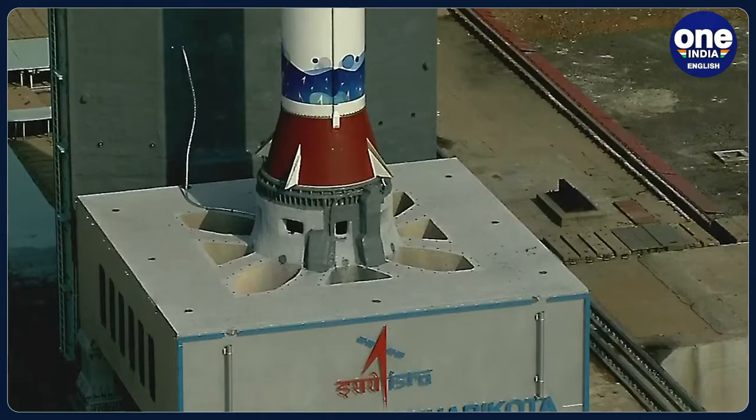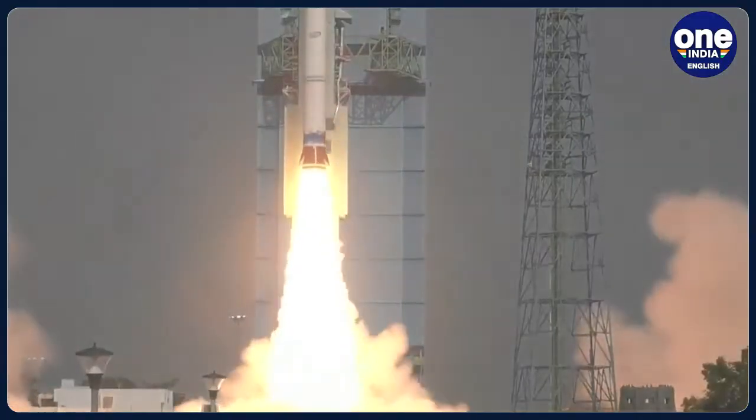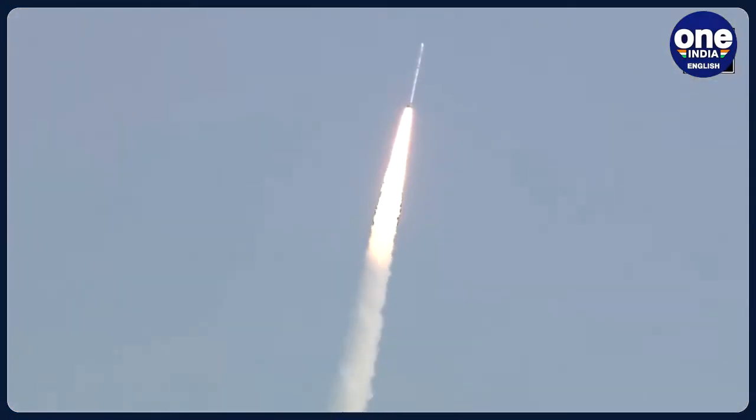This 34-meter-tall SSLV was launched at 9:18 AM and carried with it the EOS-07, JNS-1, and Azadi-Sat-2 satellites. The rocket placed these three satellites into the intended 450-kilometer circular orbit after a 15-odd-minute flight.